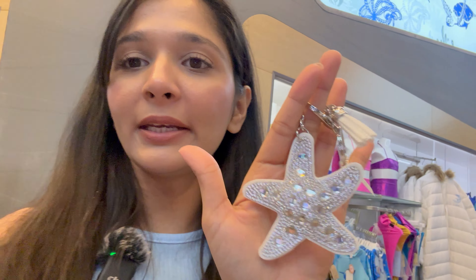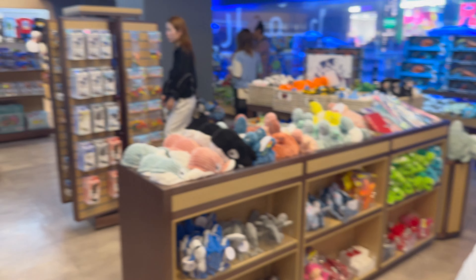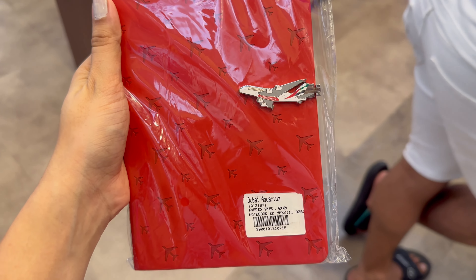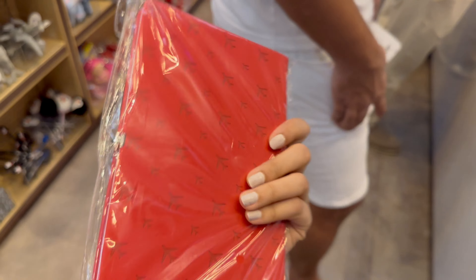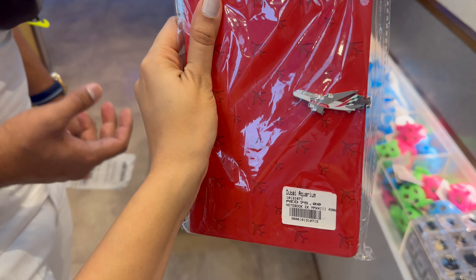As you know, every tourist place has a souvenir shop, and there's one here too. We had a fast track ticket so we have a 40 AED voucher. We need to shop for 50 AED minimum to use it. There wasn't much we liked — it's mostly toys and stuff — so we are buying this diary which is 75 AED. With the 40 AED discount, we end up paying 40 AED. This is really nice — it's from Emirates.